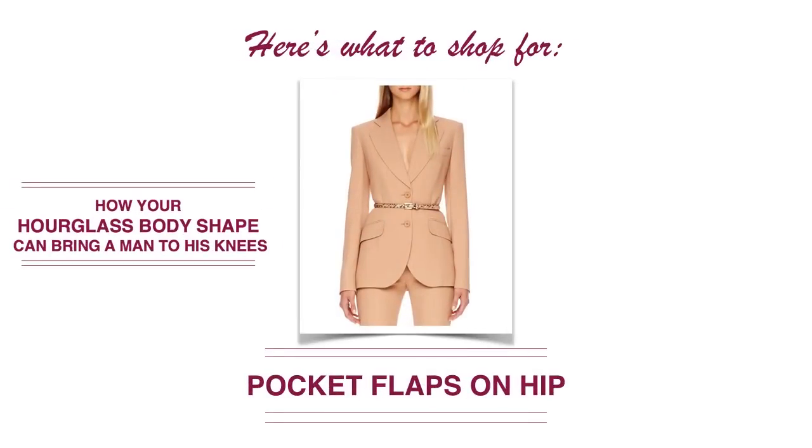For your coats and jackets, you're going to want to look for pocket flaps on the hip. This is going to help emphasize your narrow waist.